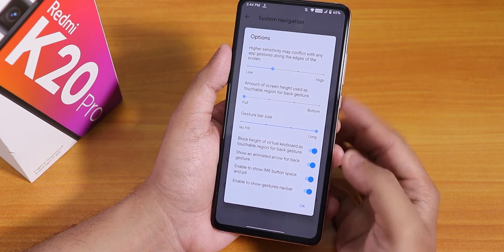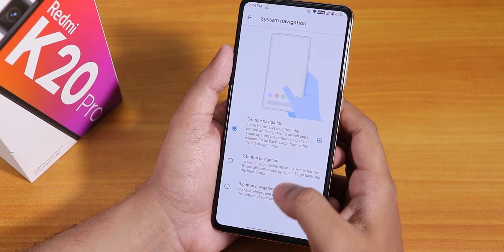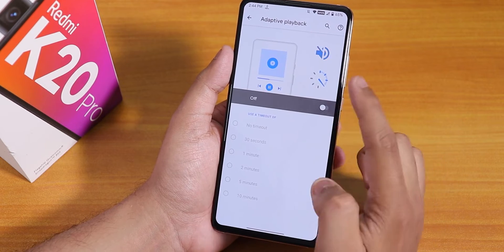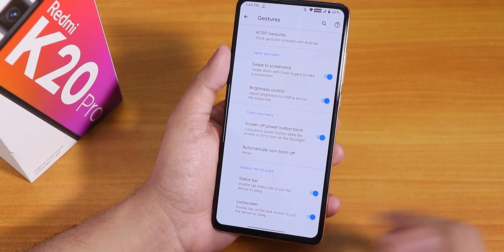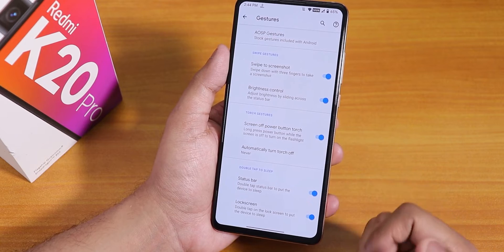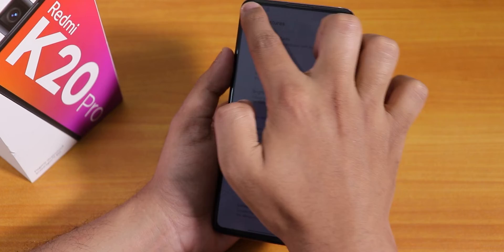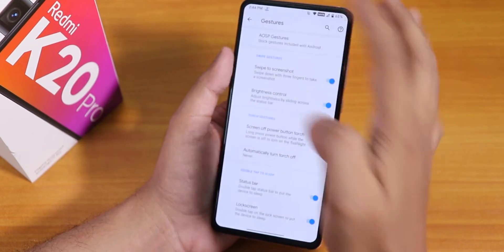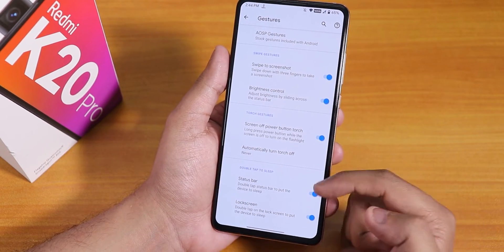In the navigation gesture section there are lots of customizations — I've increased the size of the bottom gesture bar pill, and you can also hide it entirely. Two or three button navigation is there for older Android style. There is an adaptive playback option too. Three-finger swipe to take screenshot is there — the ASUS-style screenshot gesture — with long screenshot and edit option working flawlessly. Brightness control by sliding a finger on the status bar works fine, and screen-off power button toggle torch plus double tap to sleep on the lock screen and status bar are there.